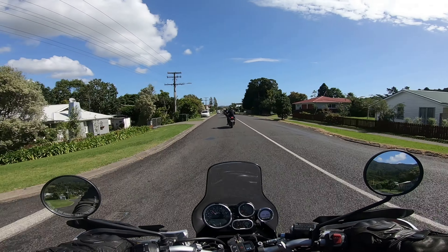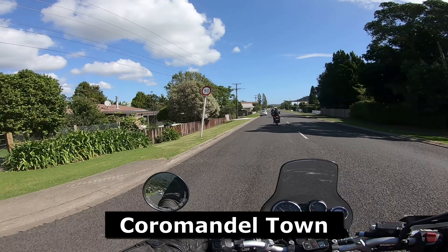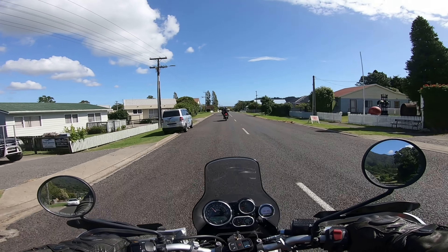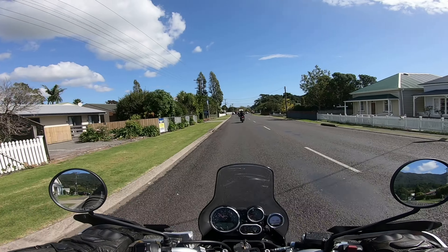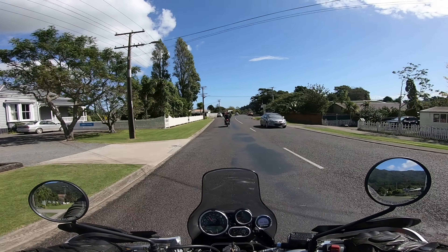Alright, we're back in Coromandel guys. What a good little side trip up to Colville man. Far out, that was a good run. But we're going to go head off to the wholesalers now, get a few brews for the evening and we'll just see how it all plays out.